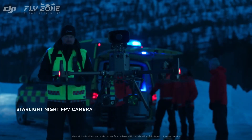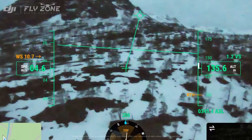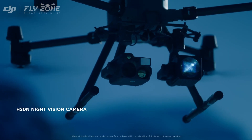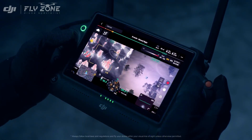When you're out of daylight, an upgraded night vision FPV camera allows continued operation for night missions. With the H20N Starlight Night Vision camera, scale thermal and night vision images simultaneously and compare details side by side.